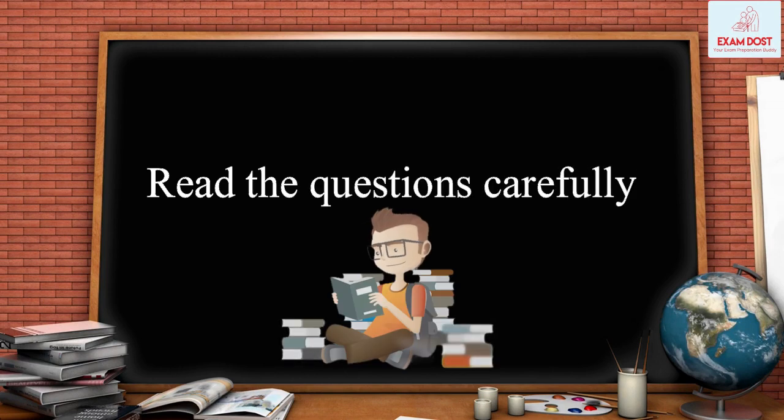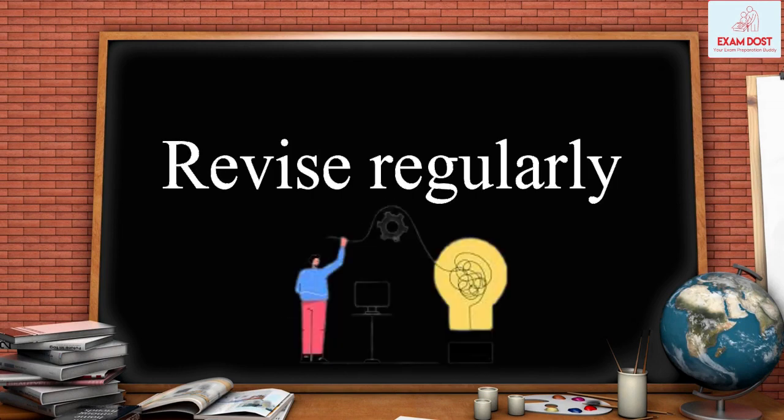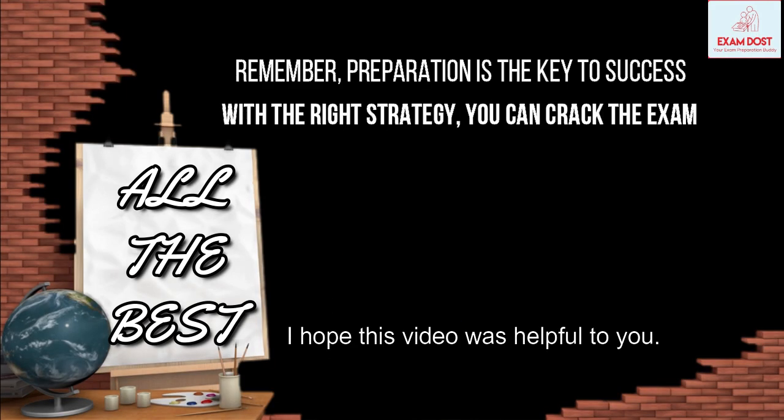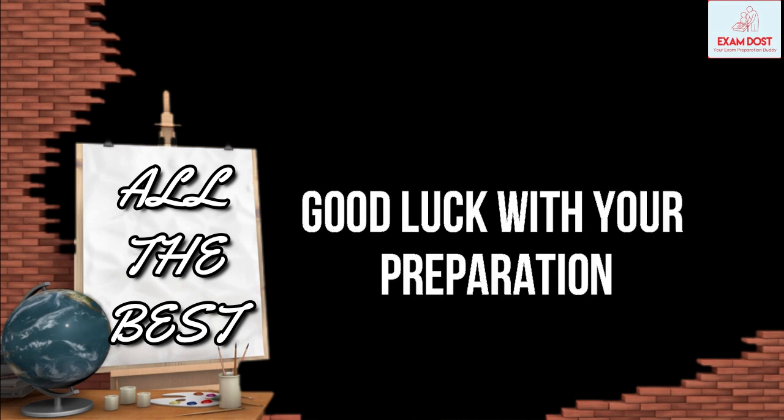Remember, preparation is the key to success, and with the right strategy, you can crack the exam. I hope this video was helpful to you. Good luck with your preparation, and all the best for the exam.